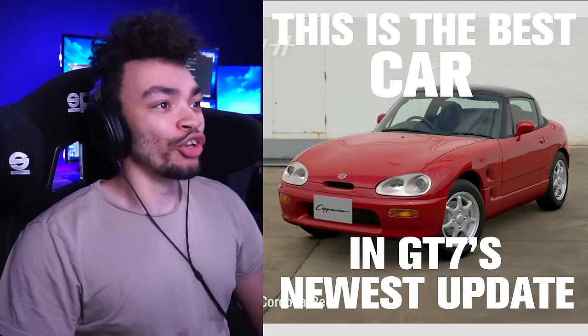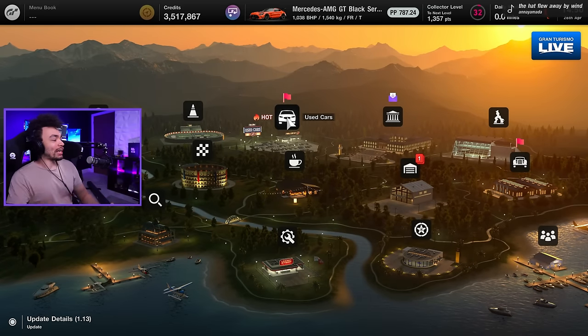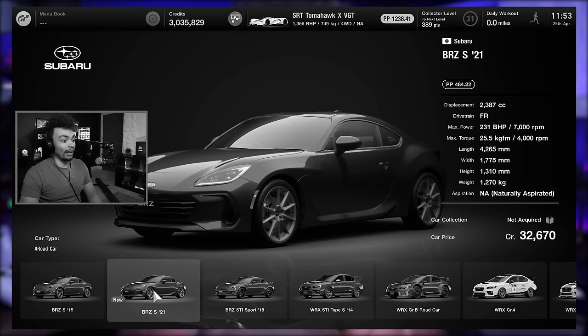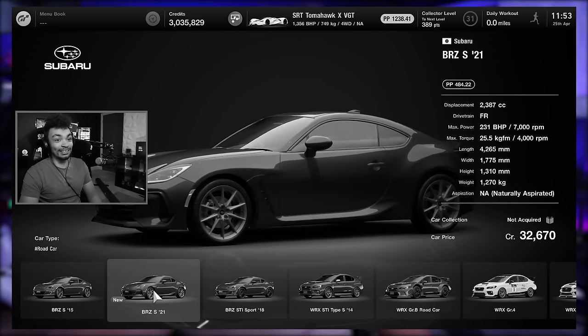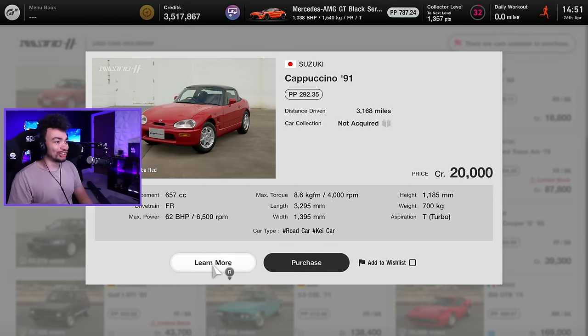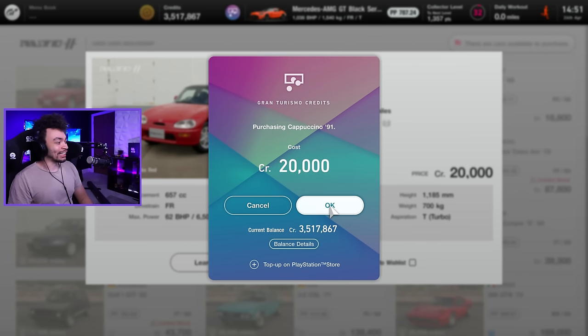This is the best car in GT7's newest update. Welcome back to Gran Turismo — there is something hot in the used car dealership, and so of course we're going to buy it. Yesterday I mentioned in the new update for GT7, the launch yesterday — they added three cars. We actually only got to try two of them in yesterday's video, and that's because today the Cappuccino was added to the used car dealership, and it only costs 20 grand.